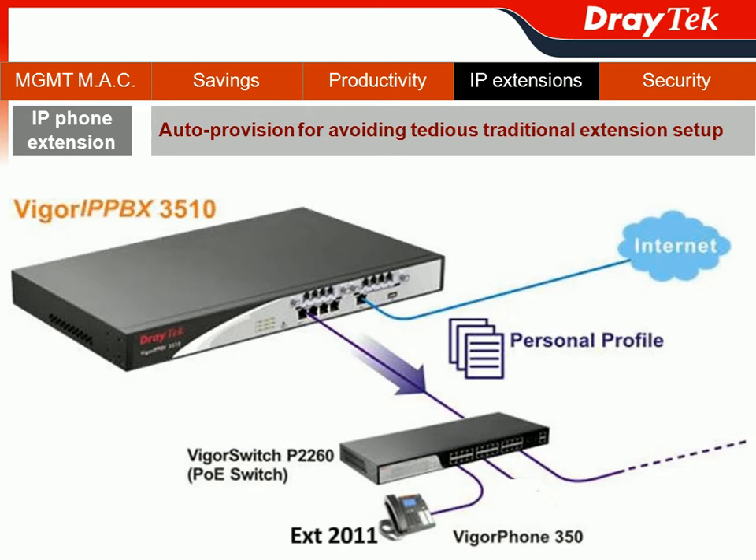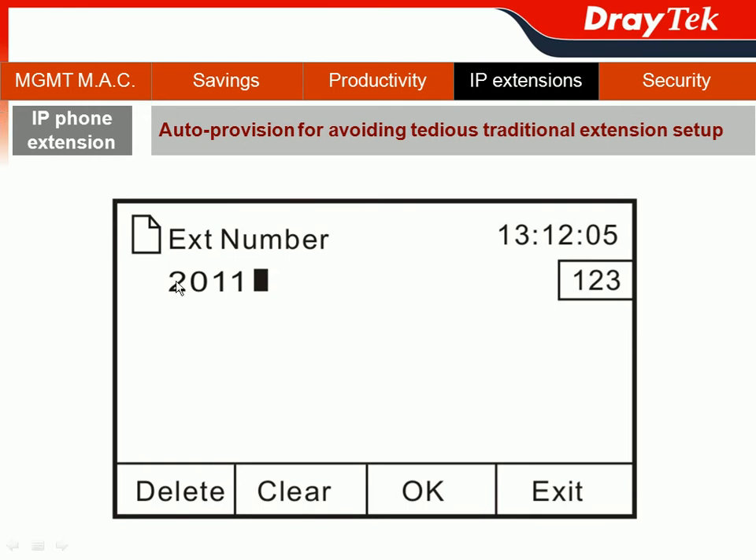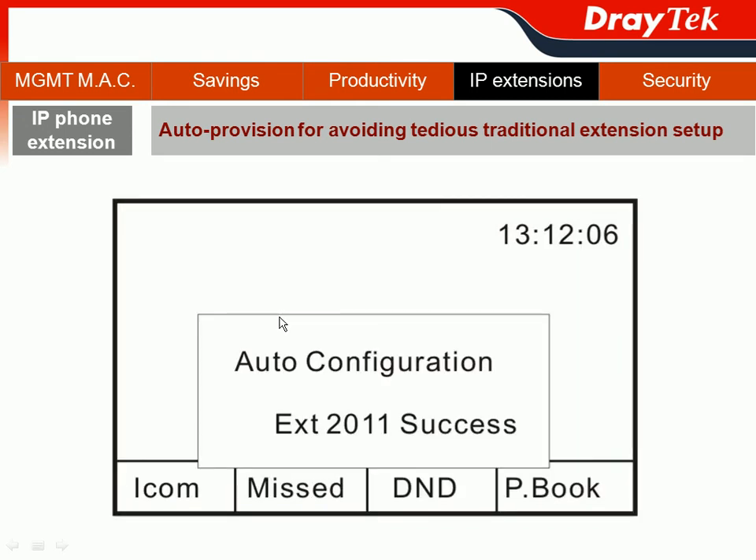All administrators would face a question: how can they easily install the personal profile for two employees' IP extension? If you got our Vigor IPvX 3510 bundled with the Vigor Phone 350, that's a piece of cake. If you go to Luke's extension profile, your IT staff only needs to remember his extension number and his password. When Luke uses his Vigor Phone 350, he just types in his extension number and also his password. And done.